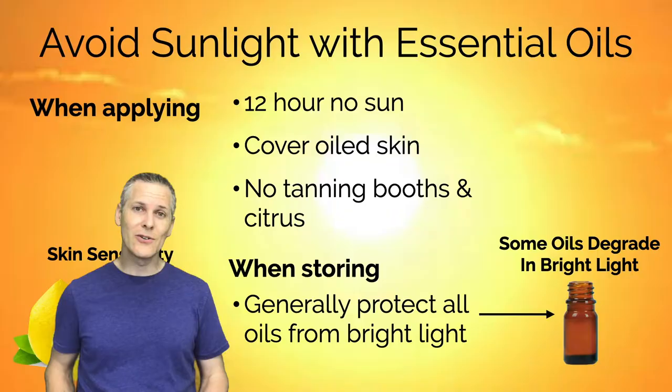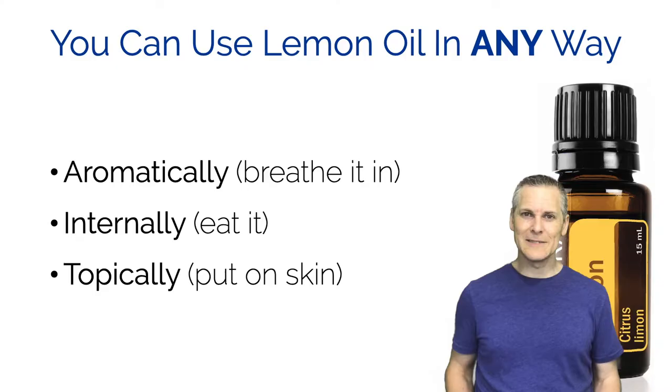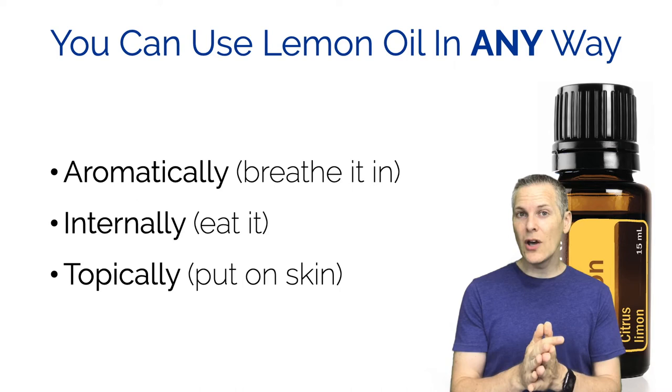When storing your essential oils, make sure you keep them away from bright light or sunlight because that tends to degrade the oil. To make it last long, just keep it in cool dark places - that's why the bottle is actually brown. You can use essential oils aromatically, internally, and topically. You're probably asking: how much do I use?